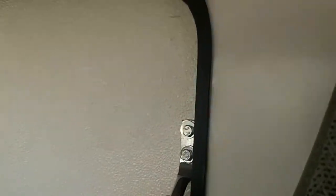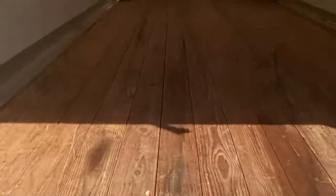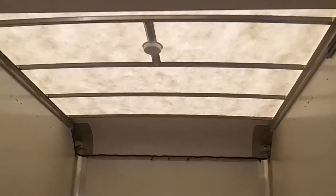There is a door that you can open to go into the back. This one has a translucent top on it, so it lets light in.